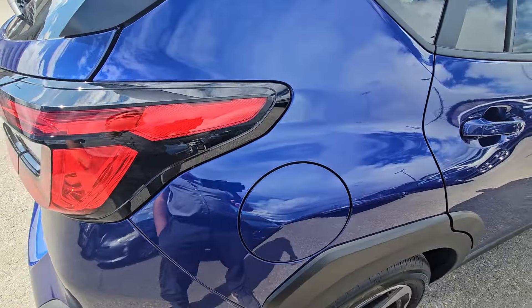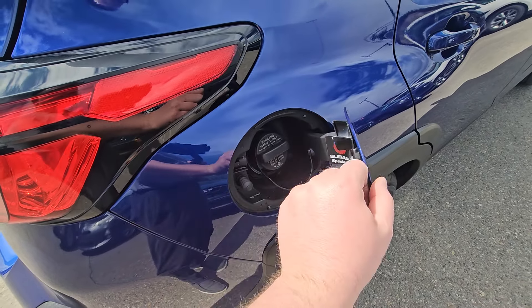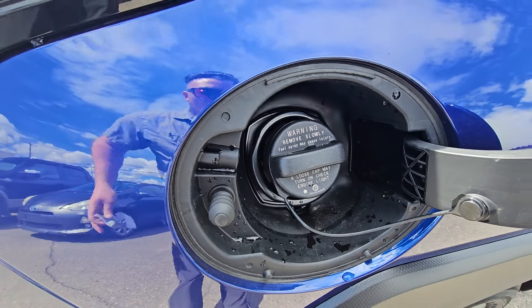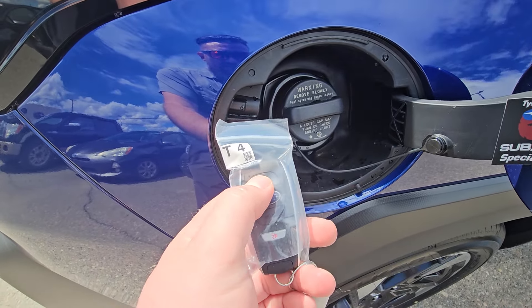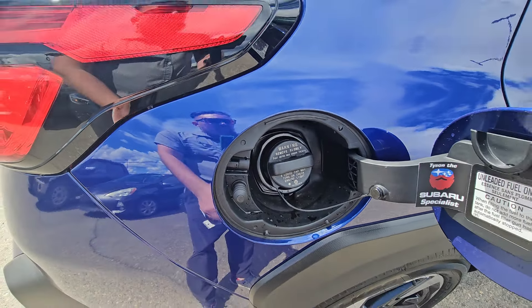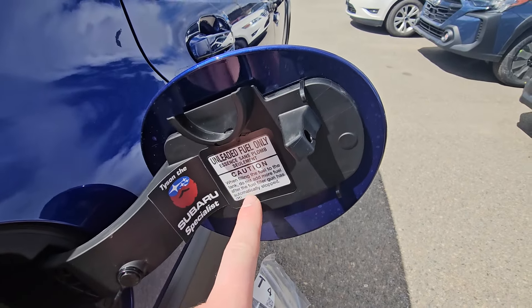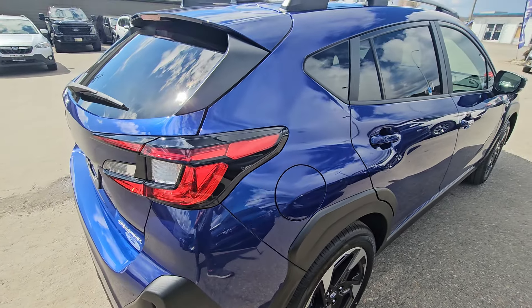The fuel door is on the rear passenger side. If the driver door is unlocked, this is unlocked — just pop it open. If I click lock on the key fob, the pin shoots out; click unlock and it unlocks. When it locks, you've got that pin in there. It runs on regular unleaded fuel — you don't necessarily gain any benefits from premium; it's not tuned to run on premium.